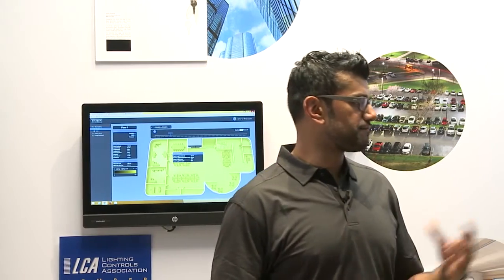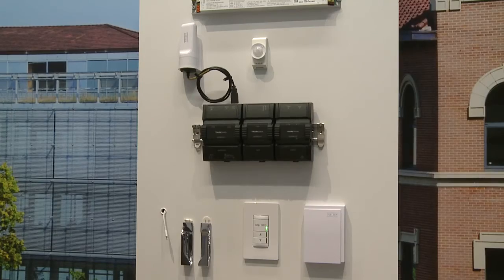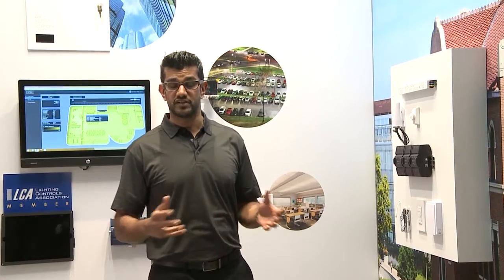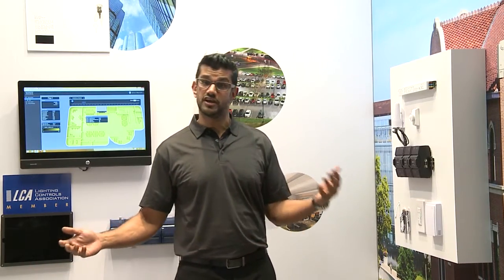That includes two components. Our first is the nLight Air platform which features a sensor integrated into our BLT troffers as well as our VLT Lithonia WL and Lithonia grad troffers. During the development of the product we went across the country and talked to various stakeholders across the lighting value chain, all the way from the end user to agencies as well as electrical contractors.